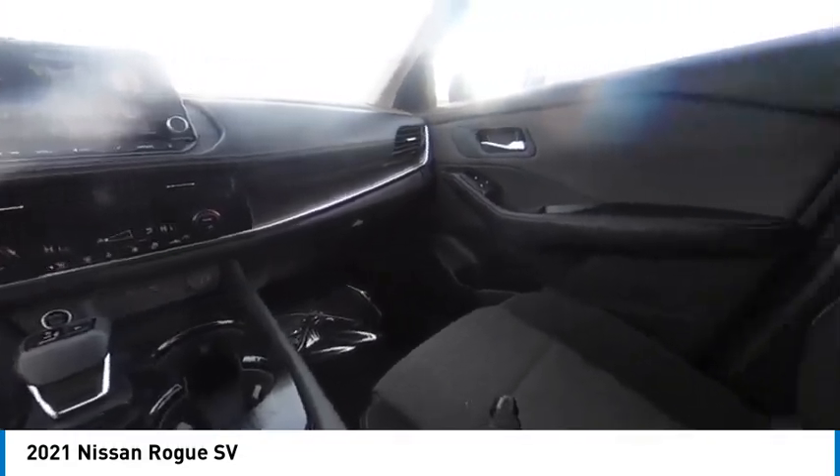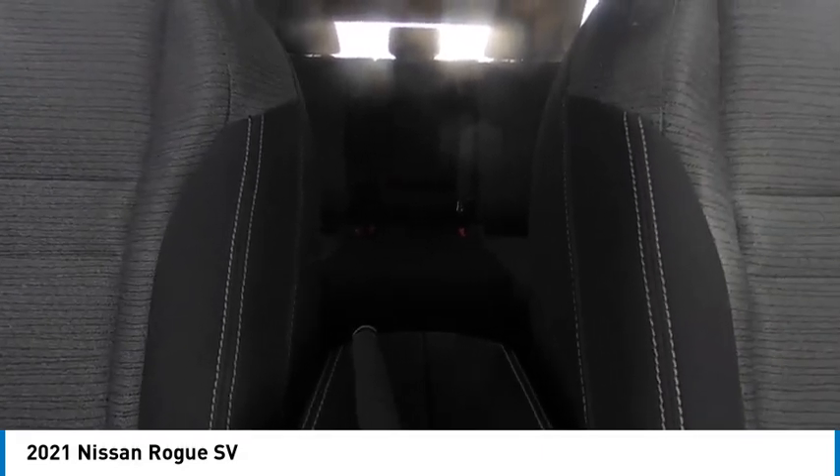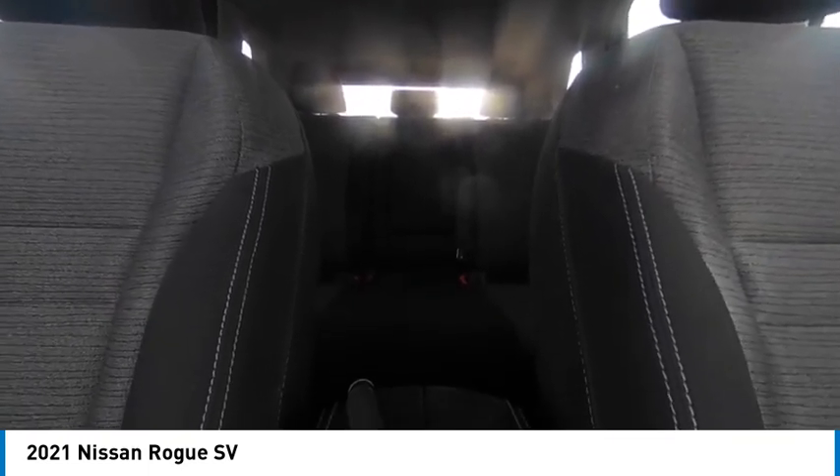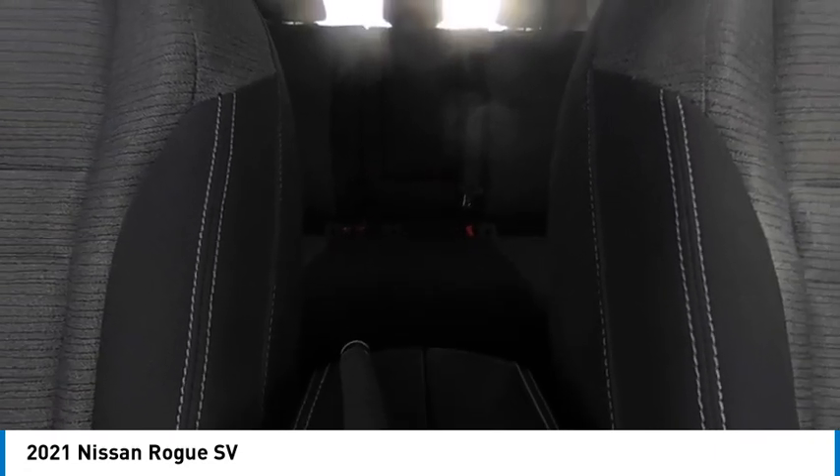This vehicle has less than 65,000 miles. Here are some of this vehicle's great options: tire pressure monitor, blind spot monitor, all-wheel drive, heated mirrors, aluminum wheels, rear spoiler, remote engine start, brake assist, traction control, stability control.